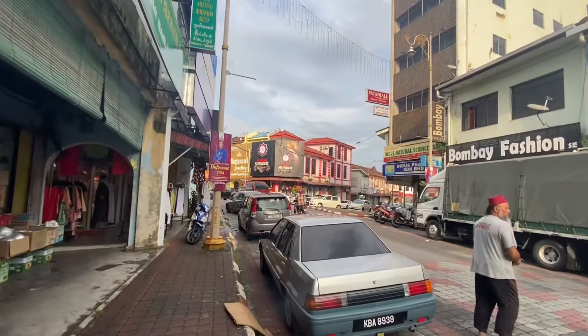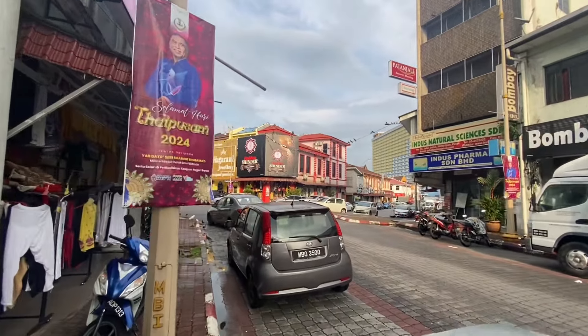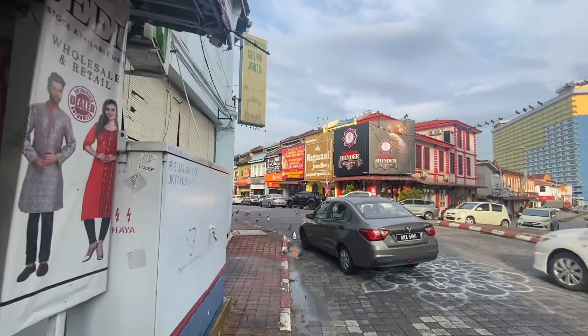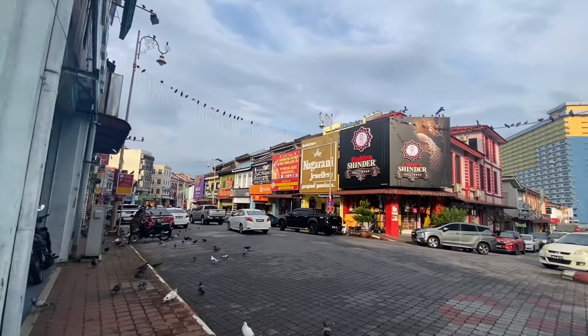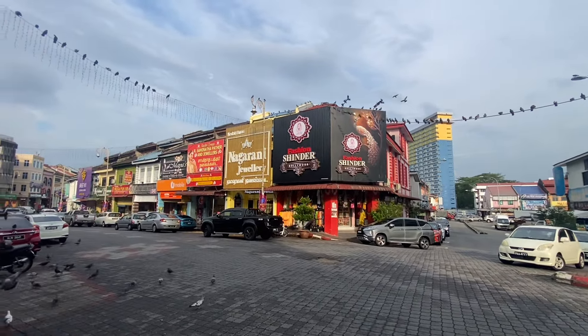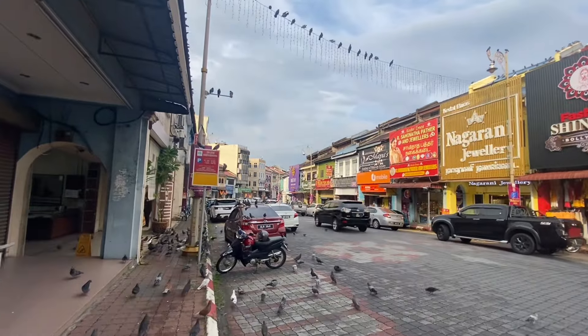Take a look right now as we enter — we can already get the little feel. It starts to feel a little more Indian as we walk through. You have the Indian billboards. I've never been to India so I'm not sure if this is the exact type of architecture, but you definitely see there's a Bollywood sign and it feels a little bit Indian.